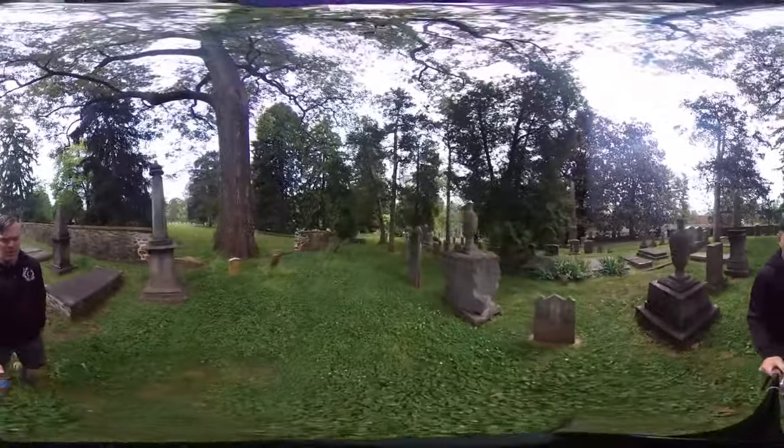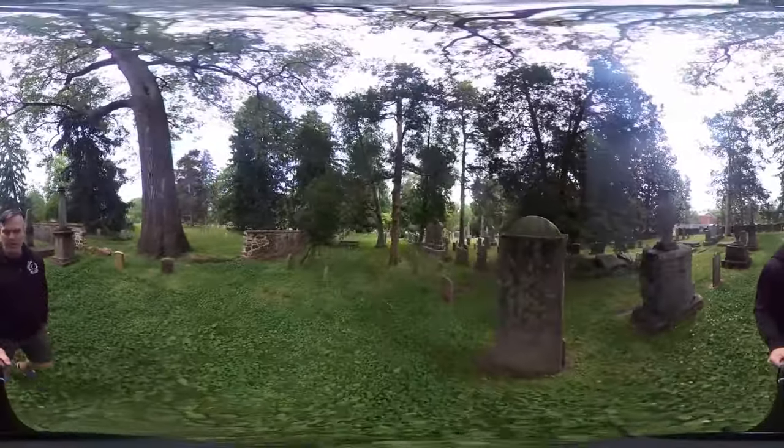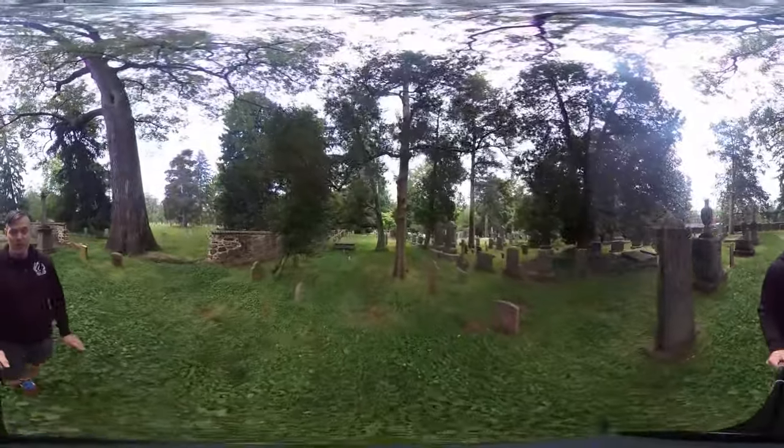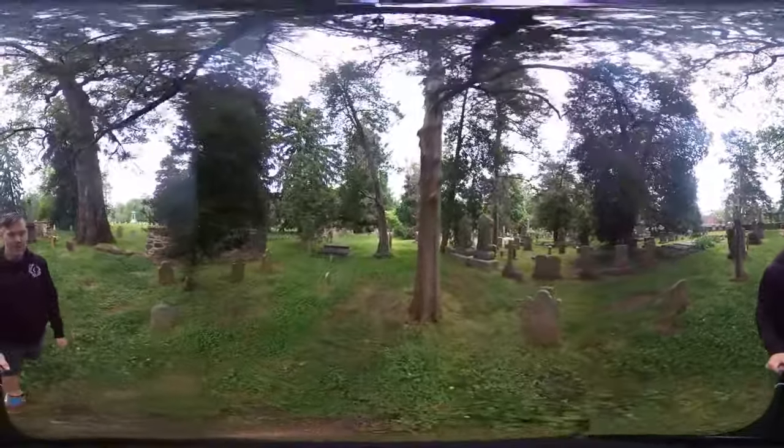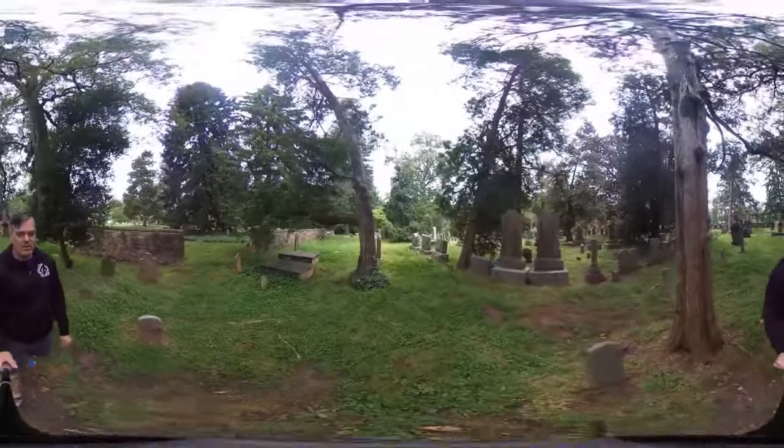You're going to see a number of interesting graves here. To my left is the Confederate section — I'll get to that a little bit later. But what we're looking for currently is the oldest grave in the cemetery. This cemetery is first laid out in 1828, so the oldest grave is from 1828.